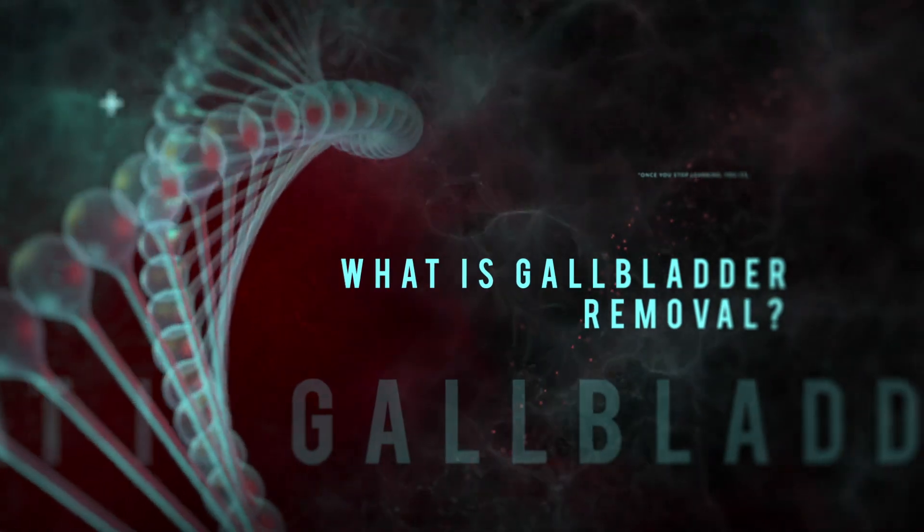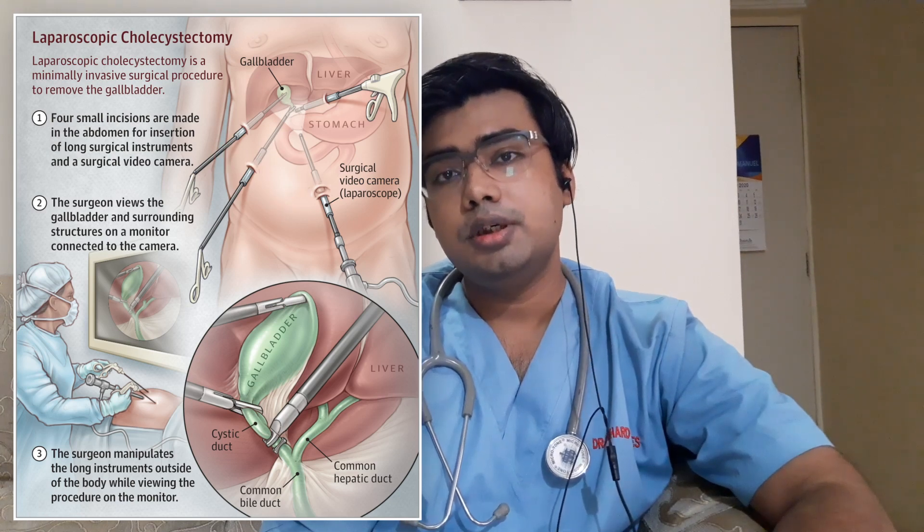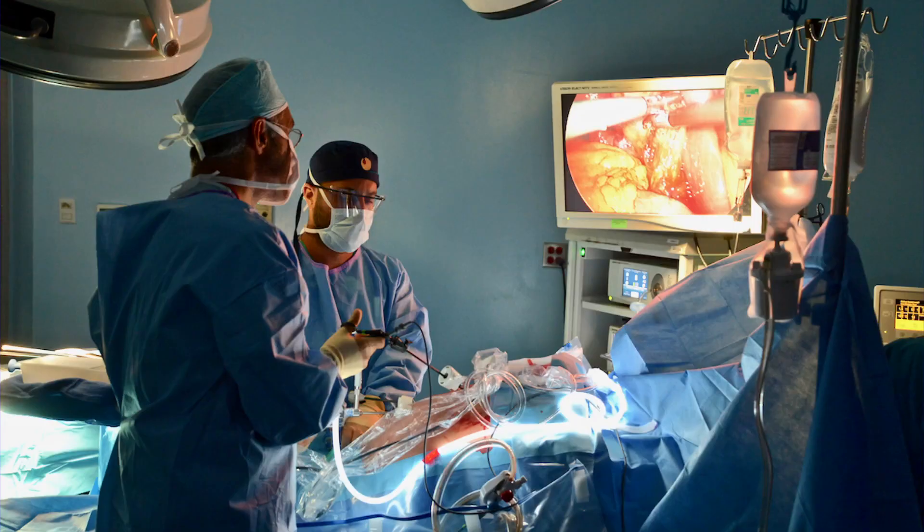What is gallbladder removal? Gallbladder removal is a surgery in which the gallbladder is extracted either laparoscopically or through open surgery. Laparoscopic surgery is a special type of surgery in which very tiny incisions are made, ranging from 1 cm to 12 mm in length, through which a long tube with a camera and a light source is passed into your abdomen. Through this tube the surgeon is able to see your gallbladder, see other intra-abdominal organs, and perform the surgery using specialized instruments and tools. Open surgery involves making a large incision, usually around six inches long, through which the entire surgery can be performed directly.